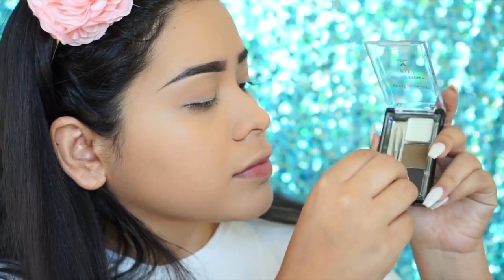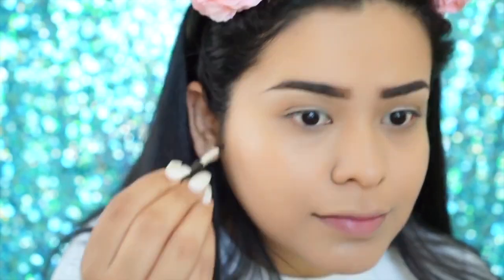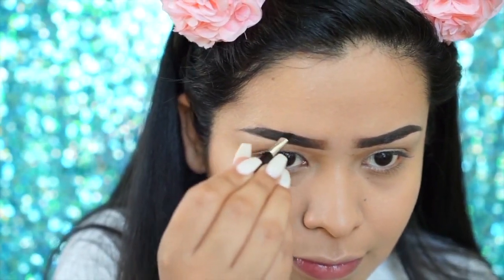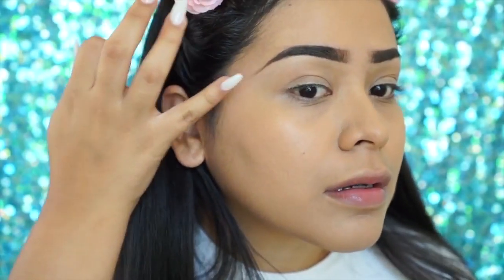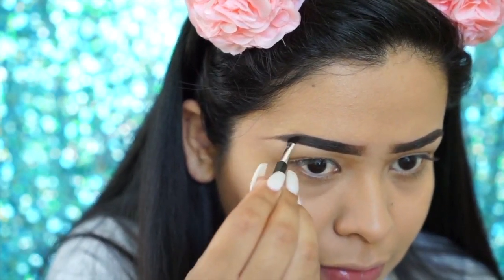Using the Ultimate Brow Kit, I'm going to be reshaping my brows, because doing foundation and all of that shenanigans can sometimes mess up your brows. I'm using the color Ash Brown and even using the little brush that came in the kit.